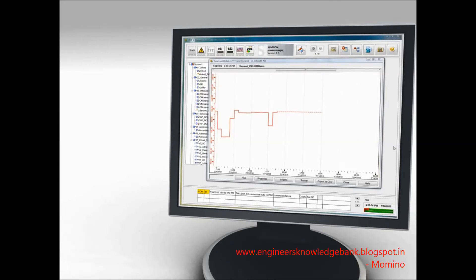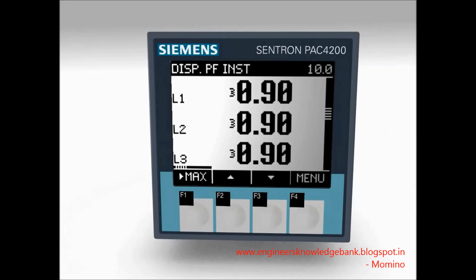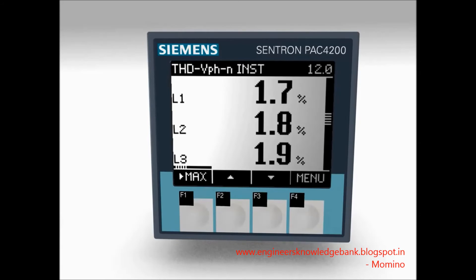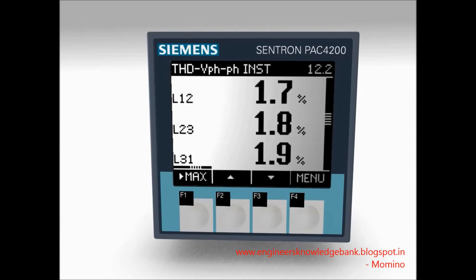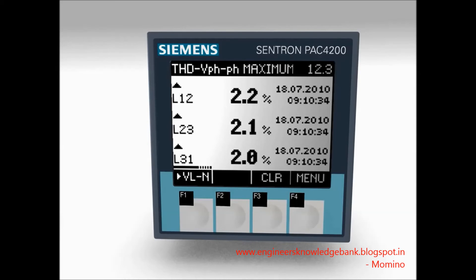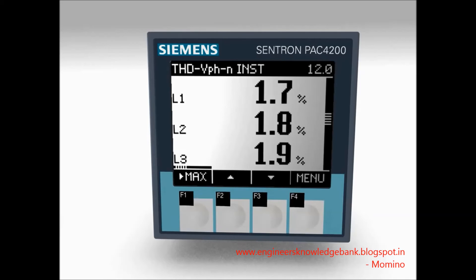The measuring device 7K M-PAK 4200 records the system's load curves over a period of 40 days. These load curves can be evaluated with the energy management software Power Manager. The network quality monitoring function ensures high availability, as excessive harmonic currents would lead to a reduced system service life or early tripping of the protective equipment.